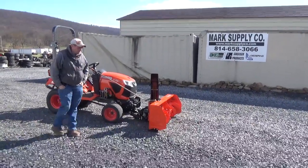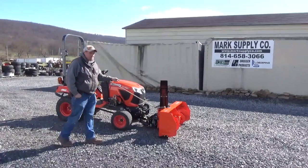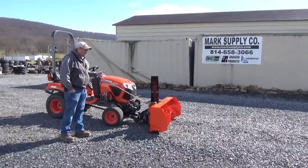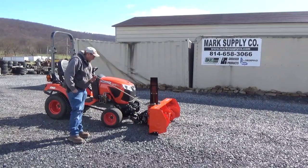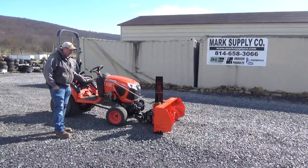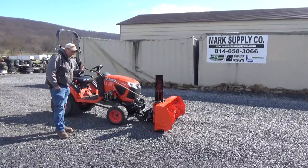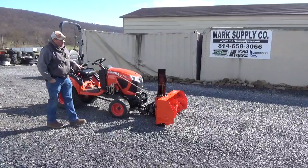Hi guys, Nick Miller here today from Mark's Supply Company. Today I have for you a 2019 Kubota BX-2816 51-inch snowblower with a BX-2810 hitch. This unit will come complete. We are pulling it off a 2019 BX-2380 that we will be installing a brand new Swift-Tach loader on. The tractor has just 87 hours — it's a like-new tractor, like-new blower.